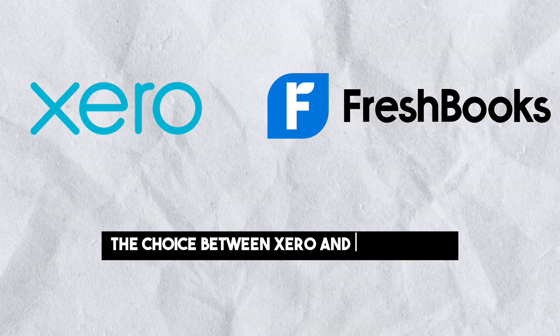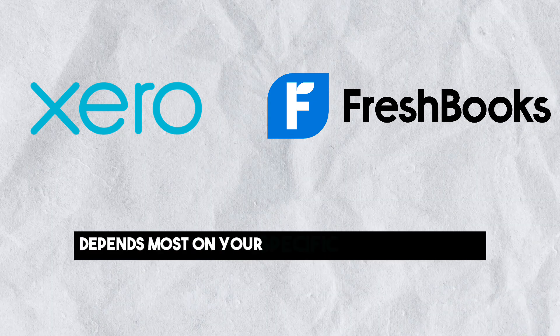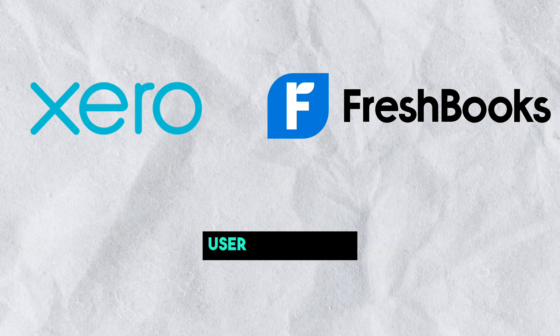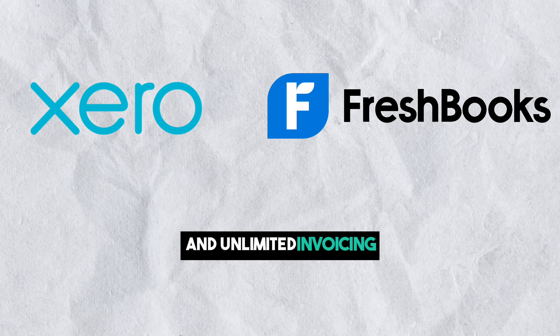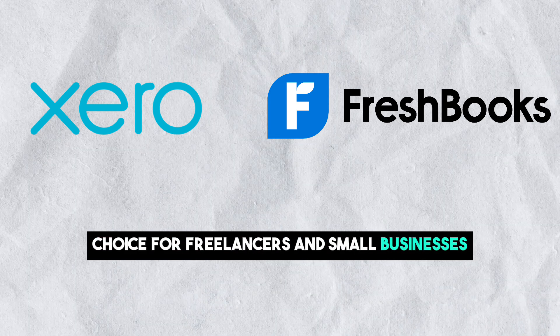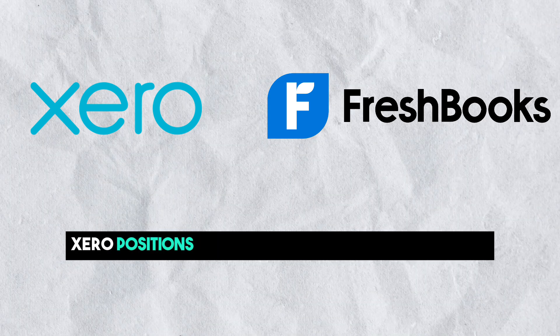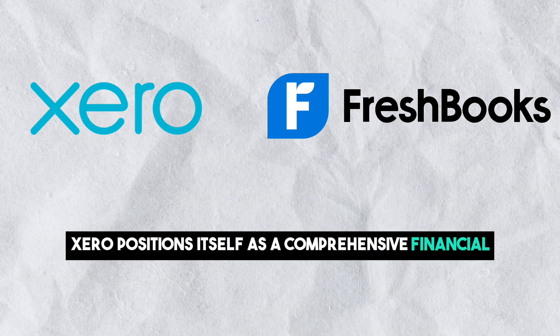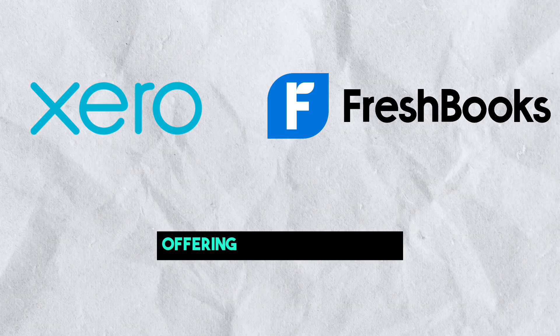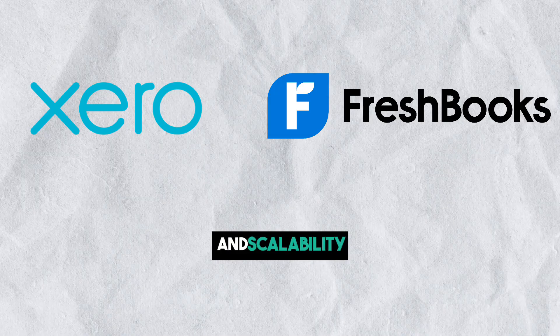The choice between Xero and FreshBooks depends most on your specific accounting needs. FreshBooks excels in simplicity, user-friendliness, and unlimited invoicing, making it an ideal choice for freelancers and small businesses. On the other hand, Xero positions itself as a comprehensive financial management solution for businesses of all sizes, offering advanced features, robust reporting, and scalability.